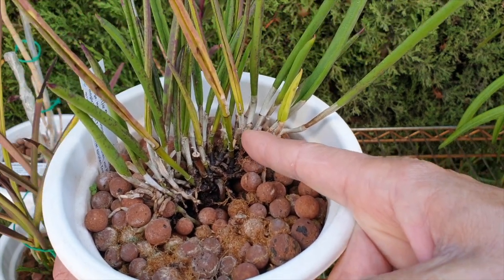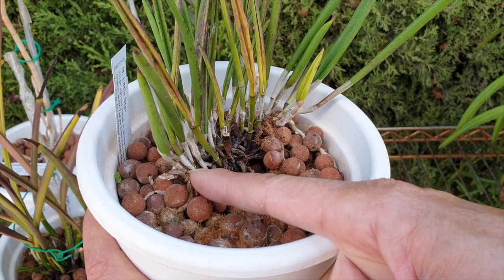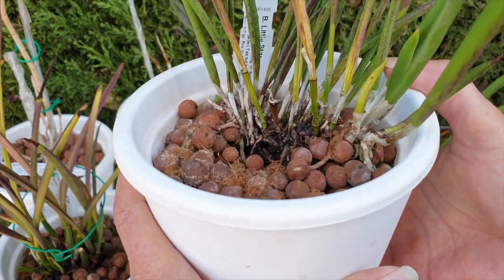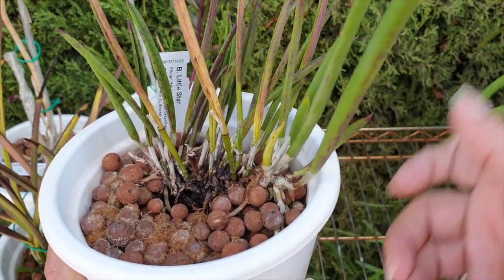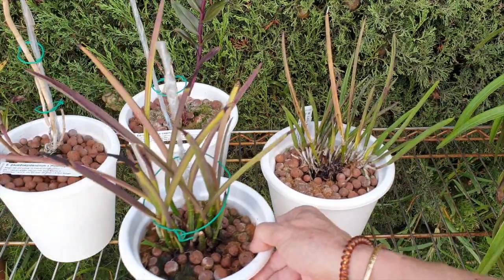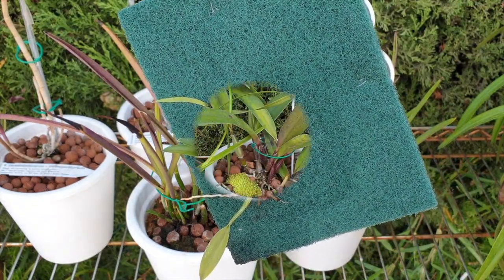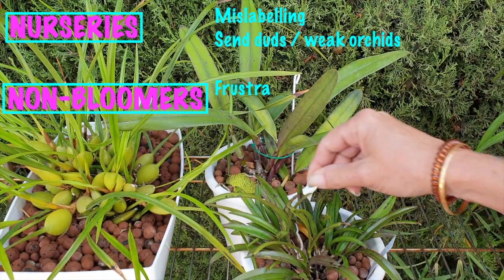I'm tempted to chop part of the orchid off and start anew, but I'll leave it to make sure it gets strong enough — it's the wrong time of year to be intervening. After two years, these are weak orchids and duds that make an orchid not a favorite.